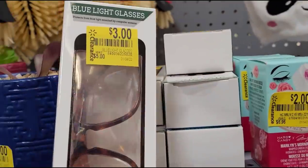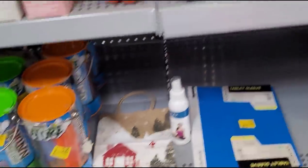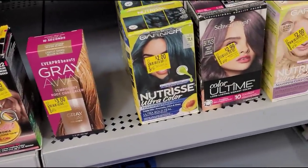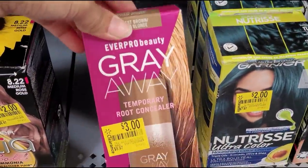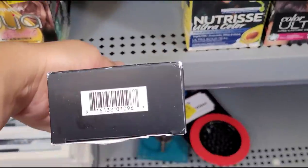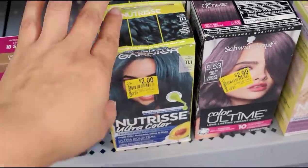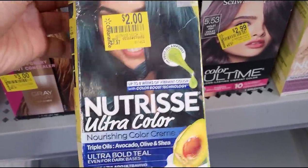So many deals, guys. Let me see what else they have here — more hair dyes here, two dollars, two dollars, all these two dollars except this one's for three dollars and it was $8.97. Let me give you another barcode here for this color — two dollars, guys.